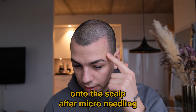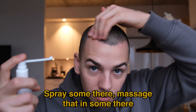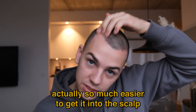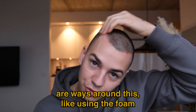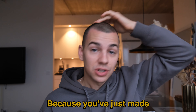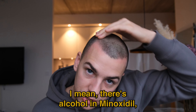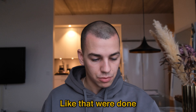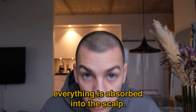I'm going to apply some minoxidil onto the scalp after microneedling. It's okay that the scalp is a little bit red afterwards. I'm just going to spray a little bit here, massage that in, maybe two sprays there. Because my hair is so short it's much easier to get it into the scalp — with longer hair it gets stuck in the strands, though there are ways around that like using foam minoxidil. Because you've just made micro cuts into your scalp, it is going to sting a little bit, but it's not bad. I always check my fingers, and if they're not oily I know everything has absorbed into the scalp.